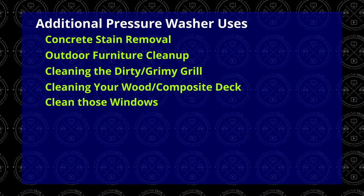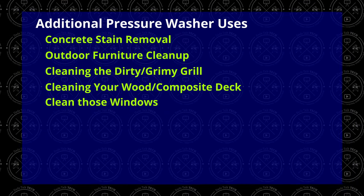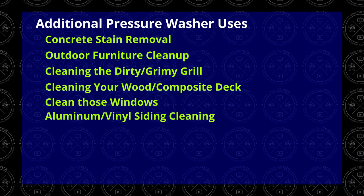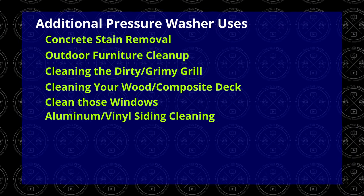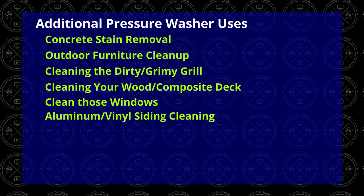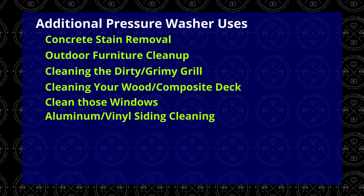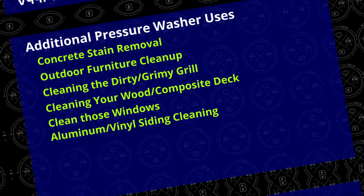If you have dirty windows, a pressure washer can help get those clean faster. You can even make solutions with soap in the tank specifically for windows that won't spot. And cleaning your siding — caution is advised on painted siding, but on aluminum and vinyl siding this can be a huge time saver. Just make sure to follow any manufacturer recommendations.